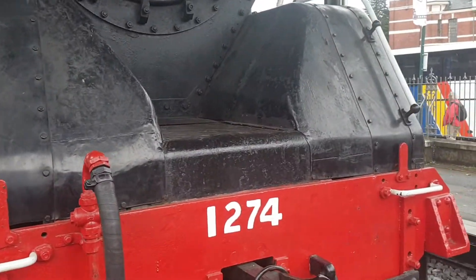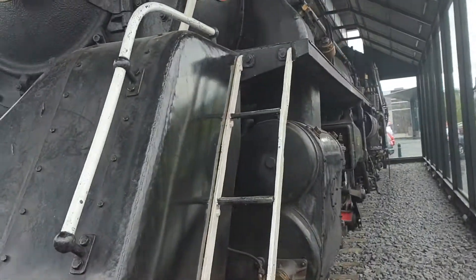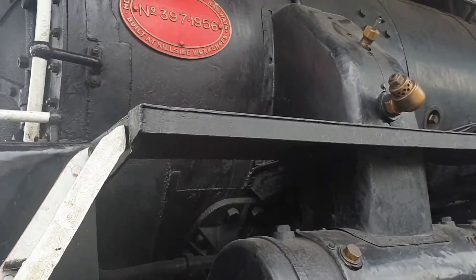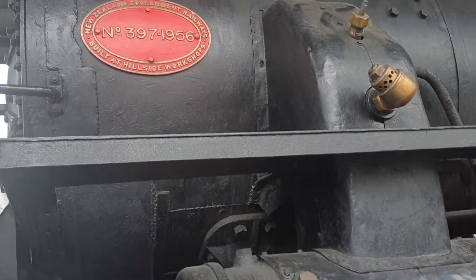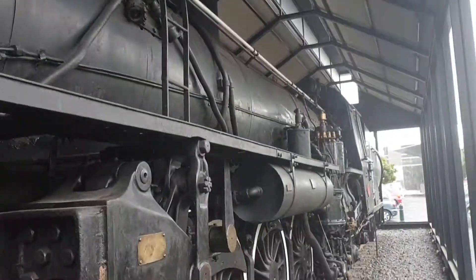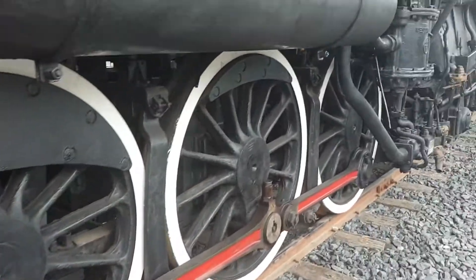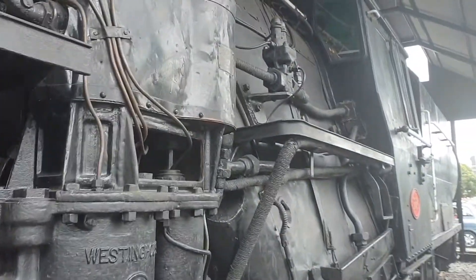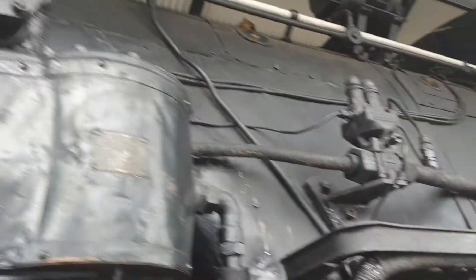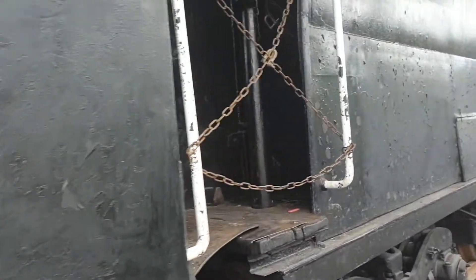This is an old railway engine, built in 1956 — almost 80 years old. It is very well maintained. What a marvelous structure. This is its steam engine part.